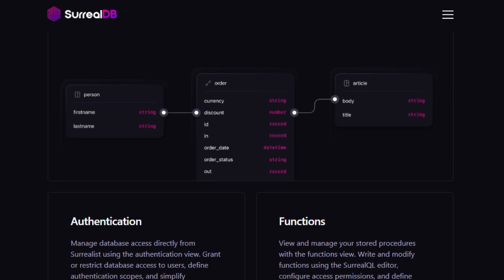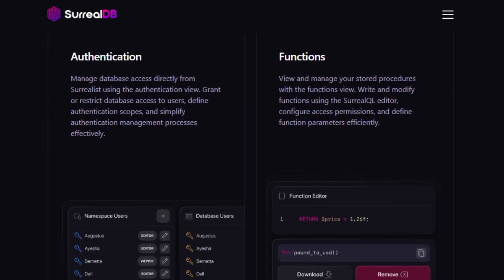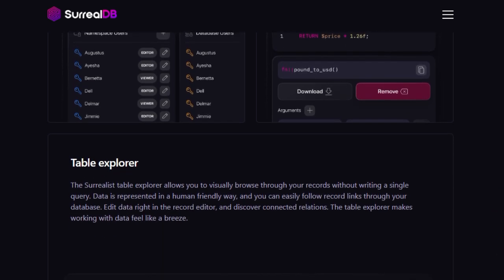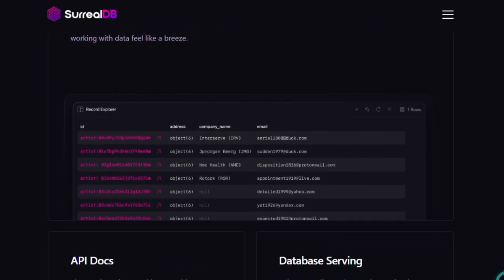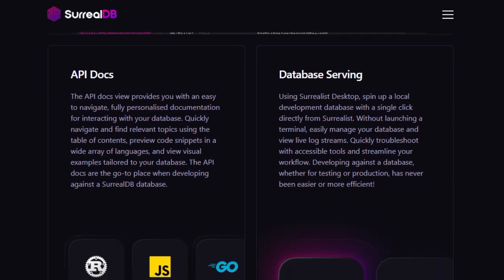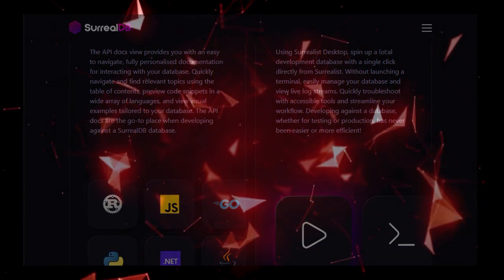A standout feature is the integration of Surreal Sidekick, an AI-powered assistant that aids in writing queries, exploring data, and designing schemas. This tool leverages AI to provide contextual suggestions, streamlining the development process and reducing the learning curve for new users. Surrealist is accessible both as a web application and a desktop application, ensuring flexibility across different development environments. Its user-friendly interface and robust features make it an invaluable tool for developers aiming to harness the full potential of SurrealDB in their AI-driven projects.